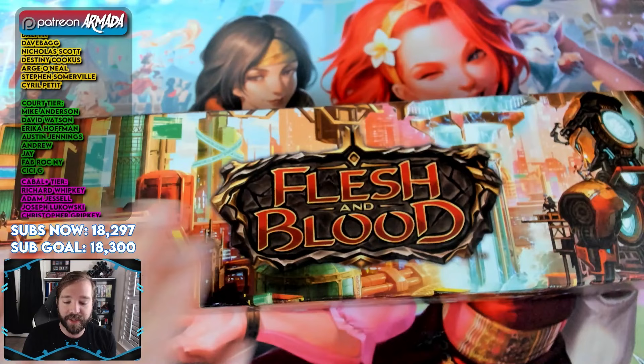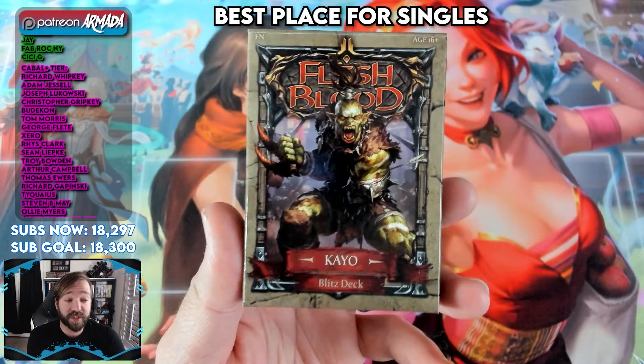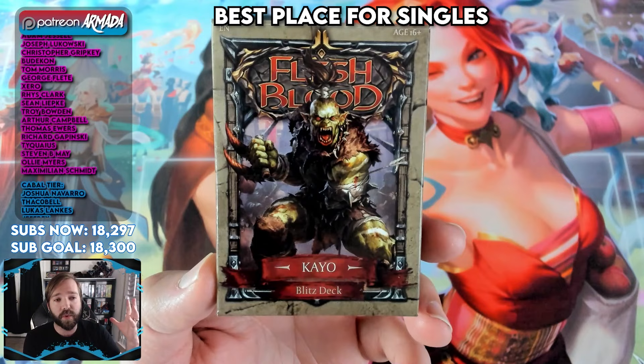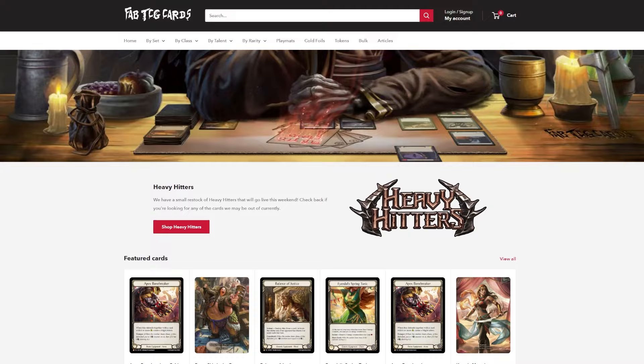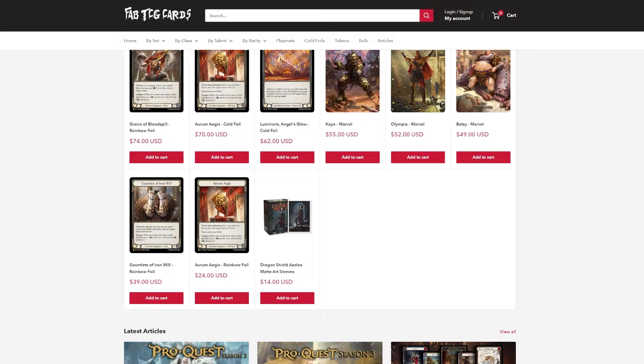But let's say you want to go a little bit deeper. Maybe you picked up one of these Blitz decks and you want to build it in Classic Constructed, which is the main constructed format of this game. Where should you go to buy singles? You can always buy singles on TCG Player, or from MinMax Games using the link in the description. But if you want to support a local OG of the Flesh and Blood scene, I have to point you to fabtcgcards.com — Fab TCG Cards — run by my buddy Jim, who is like the original singles retailer within the space.